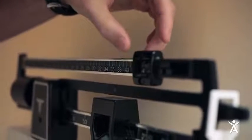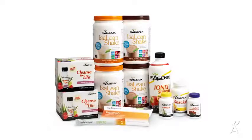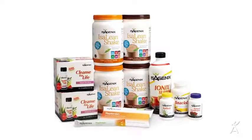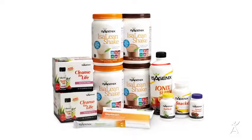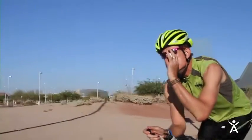Have you ever dieted only to gain back the weight you just lost and then some? Do you feel sluggish even though you think you're eating healthily? The 30-day cleansing and fat burning system you now have is your key to becoming the healthiest you've ever been. Follow this system and you'll lose weight, build lean muscle, and gain more energy than you've ever dreamed of.